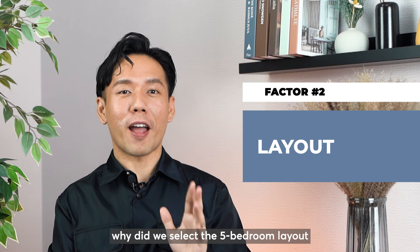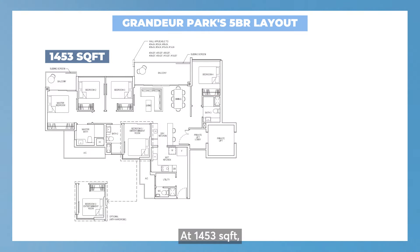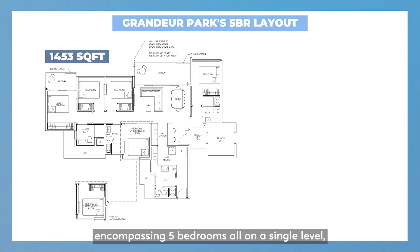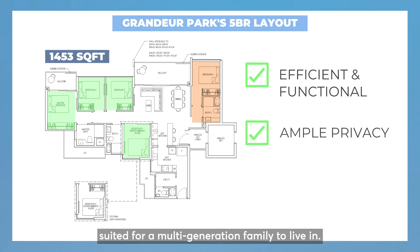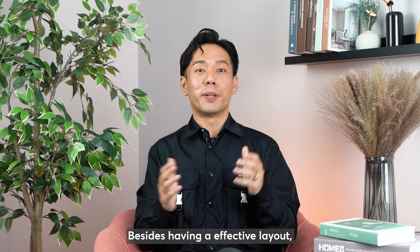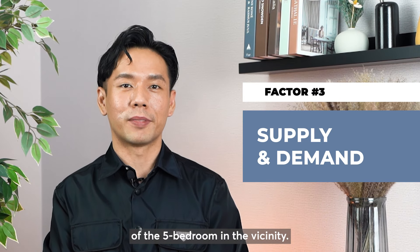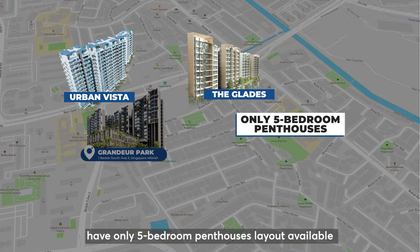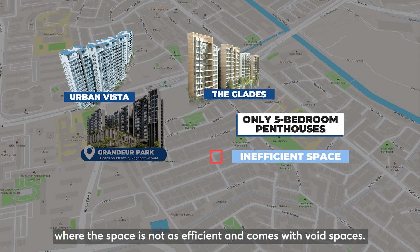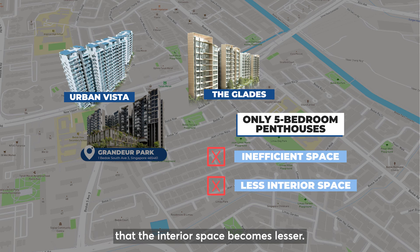Next, why did we select the 5-bedroom layout for our clients to invest in? Let's decipher the floor plan. At 1,453 square feet, encompassing 5 bedrooms all on a single level, the space is efficient and functional with a junior master suite on one side and 4 bedrooms on the other end, giving the unit ample privacy suited for a multi-generational family to live in. Besides having an effective layout, we also want to focus on the supply and demand of 5 bedrooms in the vicinity. There is limited supply of 5 bedrooms in surrounding condo developments. Urban Vista and The Glades have only 5-bedroom penthouse layouts available, where the space is not as efficient and comes with void spaces. Having a large roof terrace also means the interior space becomes lesser.